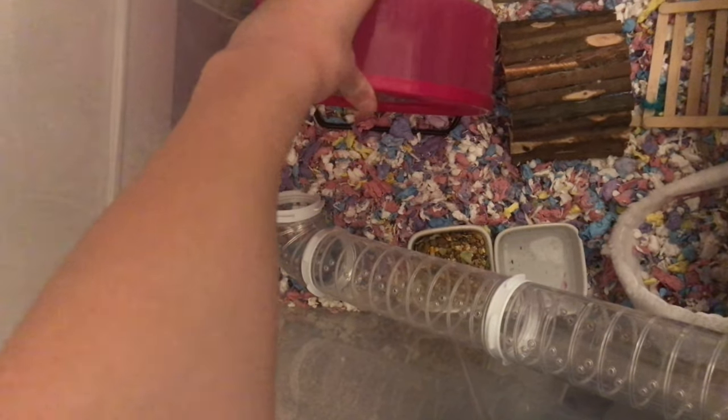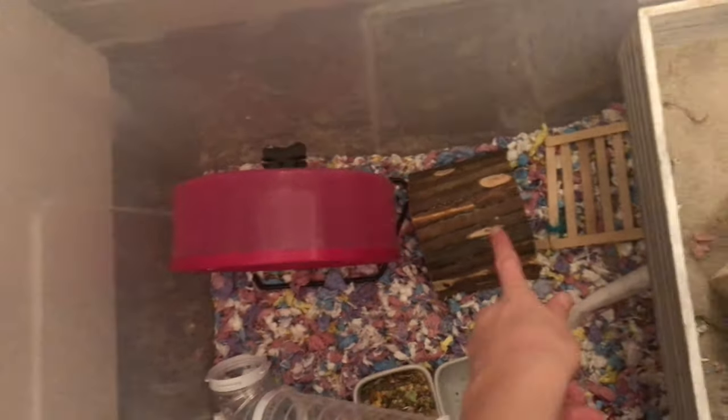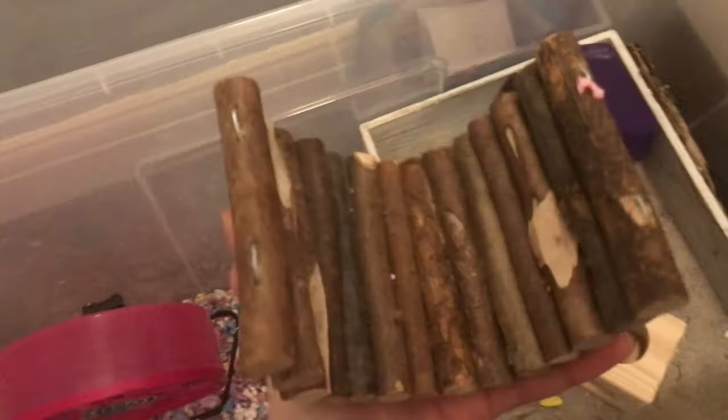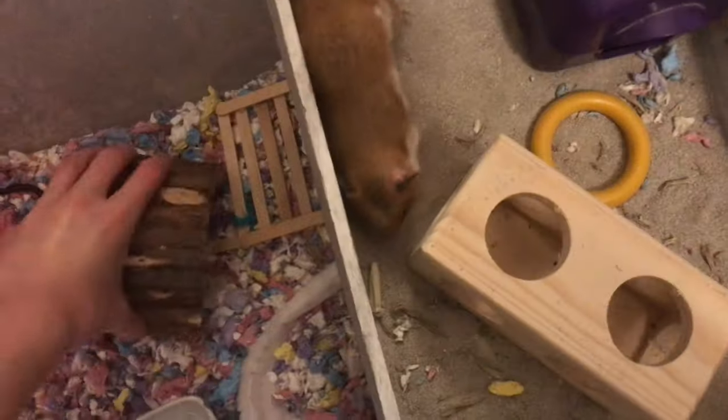In the first part of her cage we have her wheel, which is an eight-inch wheel. Syrians tend to need eight to twelve inches, but she's quite a small Syrian — if I ever notice her back bending I would change it. Next we have her bendy bridge, which she can go under, over, or chew on. Then we have her food and water bowl.